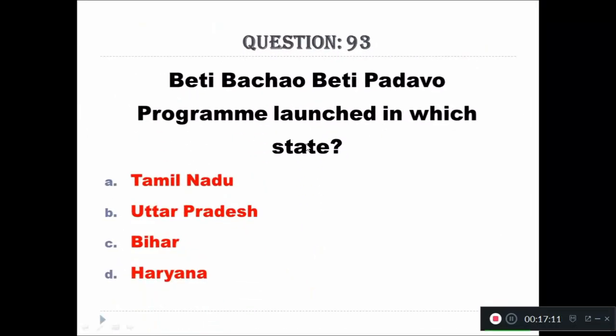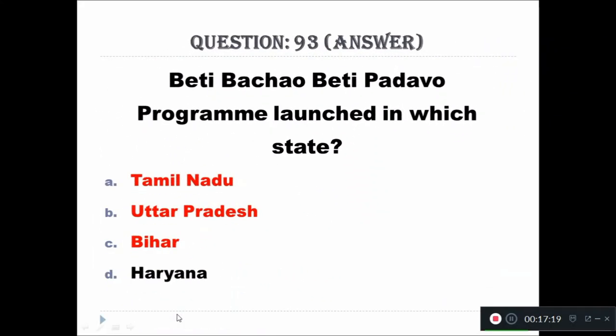Question 93: Beti Bachao Beti Padhao program was launched in which state? A: Tamil Nadu, B: Uttar Pradesh, C: Bihar, D: Haryana. The right answer is Haryana.